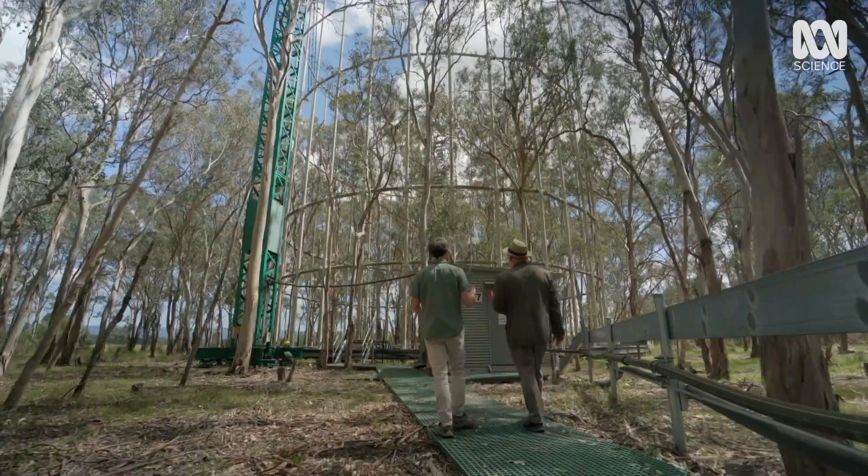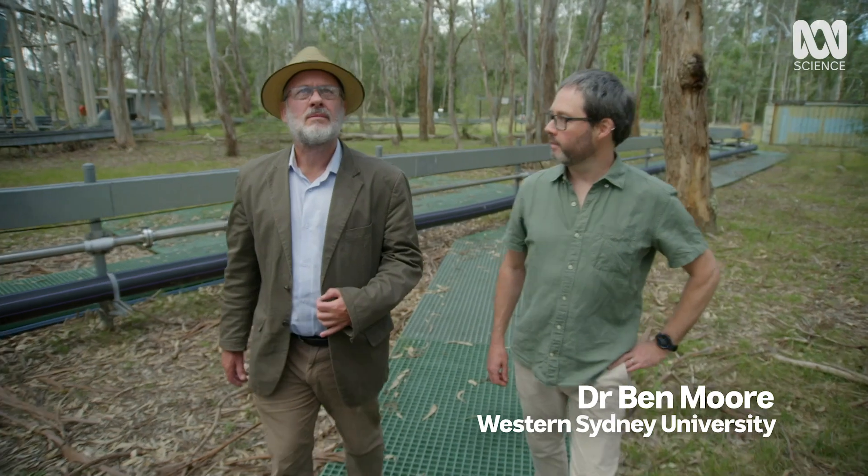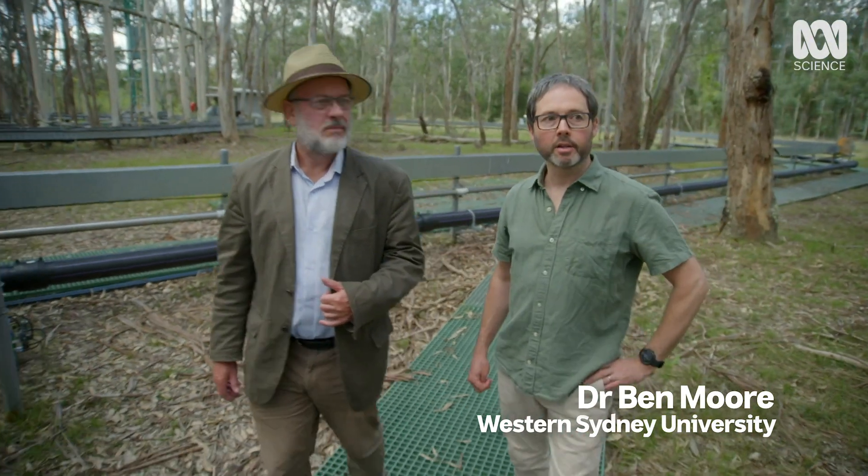Ben, this is almost an industrial scale experiment. There aren't many ecological experiments of this size anywhere in the world, let alone in Australia.